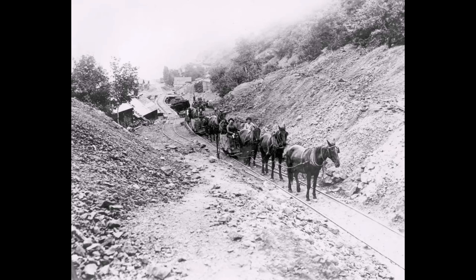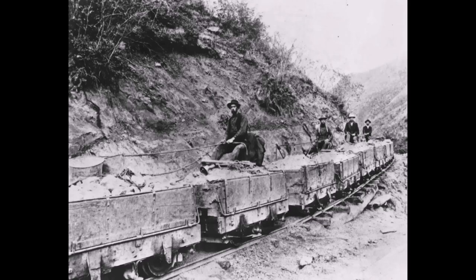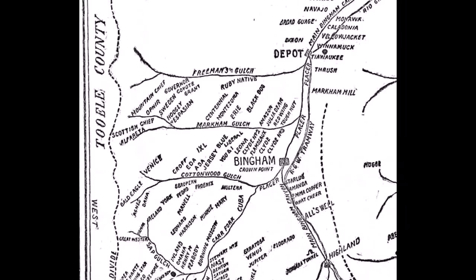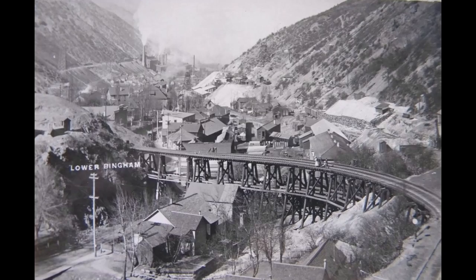Now look at these pictures of this railway tram — all I can say is, what a ride. And look at this map — look at all the claims around here. These were all underground mines, and they had to get their ore down to the trains down in Frogtown. Here are some pictures of Frogtown and the big terminals. Eventually they also had aerial tramways delivering ore down there.